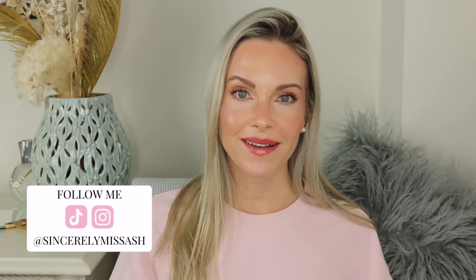Hey guys, welcome to today's video. I'm going to be showing you all of the products that I picked up during the Deciem Slovember sale.